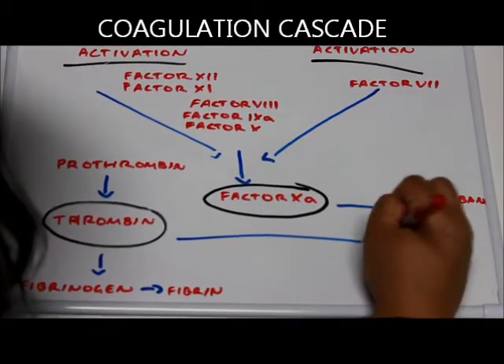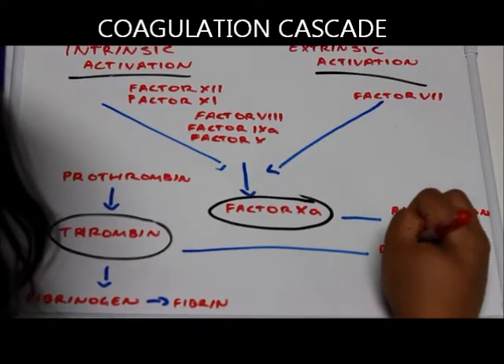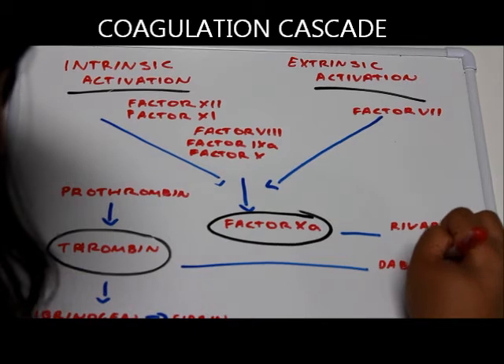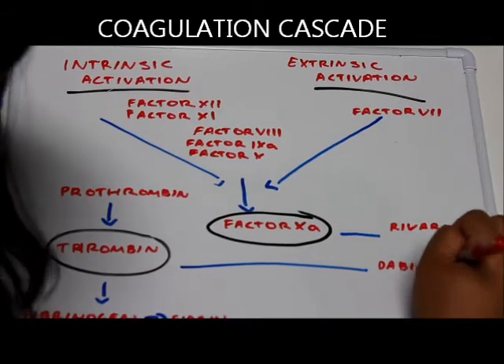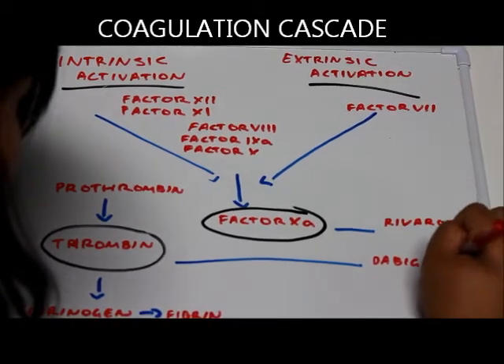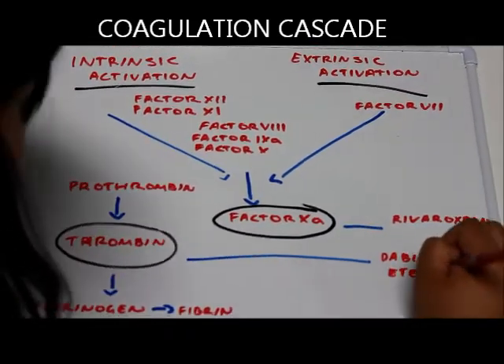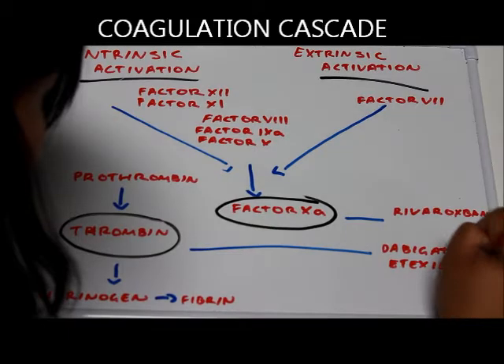Another recently approved oral anticoagulant by the TGA is dabigatran etexilate, a prodrug with a low molecular weight which, after oral absorption, converts into its active form called dabigatran in the liver by esterase-catalyzed hydrolysis. It is a direct thrombin inhibitor, which means that the drug prevents the conversion of fibrinogen to fibrin and prevents thrombus formation.